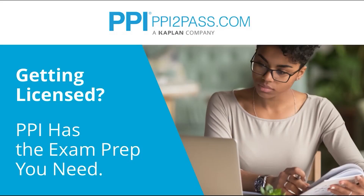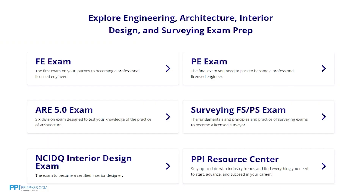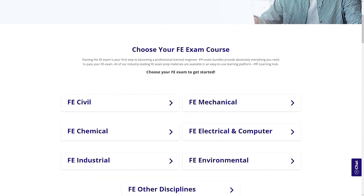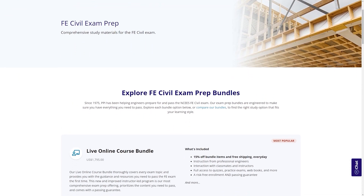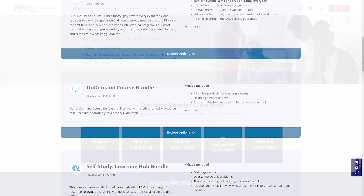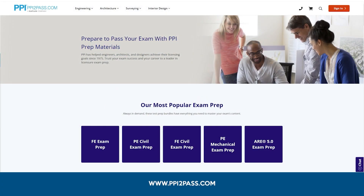This video is brought to you by PPI, a leader in engineering exam prep for the FE and PE exams since 1975. PPI provides expert prep courses and study resources designed to help you pass the FE exam the first time. Their live online courses include hours of lectures, problem solving demonstrations, exam strategy sessions, office hours, and a passing guarantee — pass or take the on-demand course for free. The PPI Learning Hub offers digital practice and review you can take anywhere. Check out PPI today at ppi2pass.com.